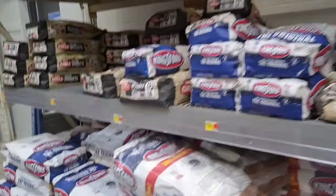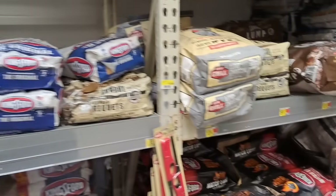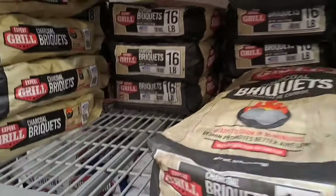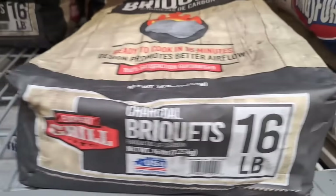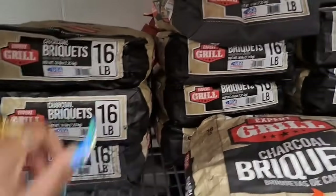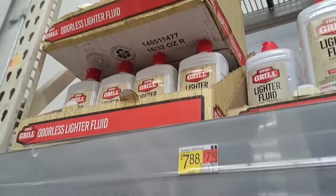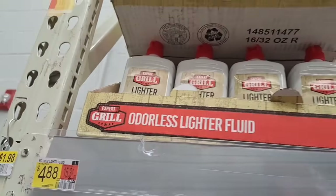I'm going to grab some of these charcoals here. I'm going to get a bag of the 16-pound charcoal for $7.88, then grab some of this lighter fluid for $4.88 right here.